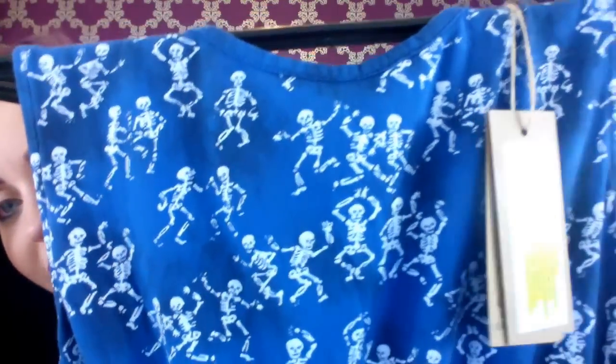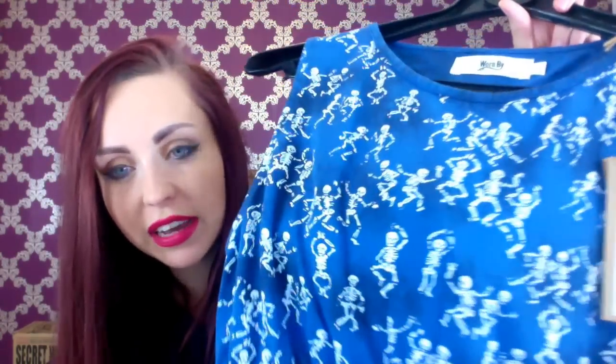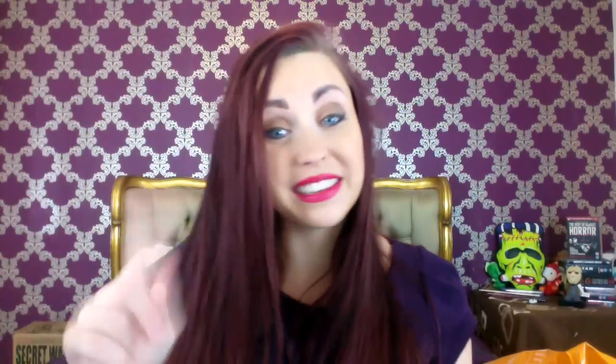A dress from ASOS for £25 — ta-da! It's got little skeletons dancing on it. How freaking cute is that? It's by a brand called Wornby. It's got two shades of blue — a lighter blue and then a slightly darker blue in almost a tie-dye effect. And then it's got a ruched waist. It's not actually that long. I'd style it with some kind of spooky long necklace, black leggings, and my spiked knee-high boots. So that's the first item — the only clothing item.